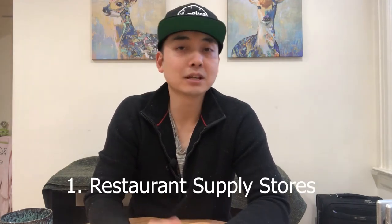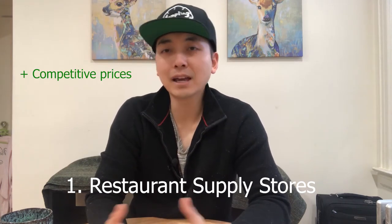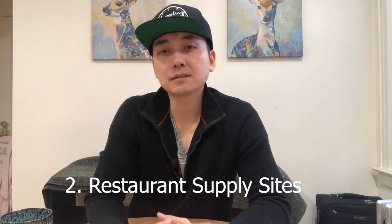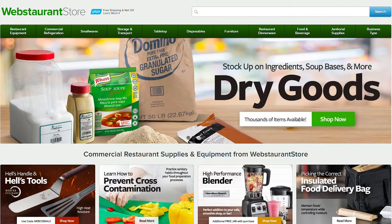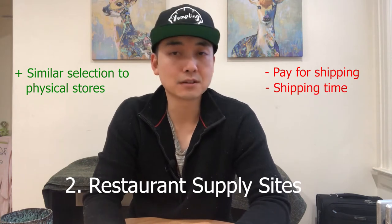If you have a restaurant supply store near you like Jetro or Restaurant Depot, I would start there. Their prices will be competitive and you can test out a bunch of products in person. Number two, online restaurant supply sites like Webstaurant are another great option. Their selection will be at least as big as most restaurant supply stores.